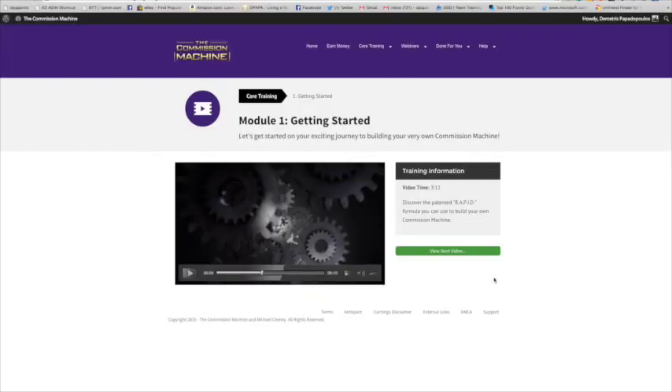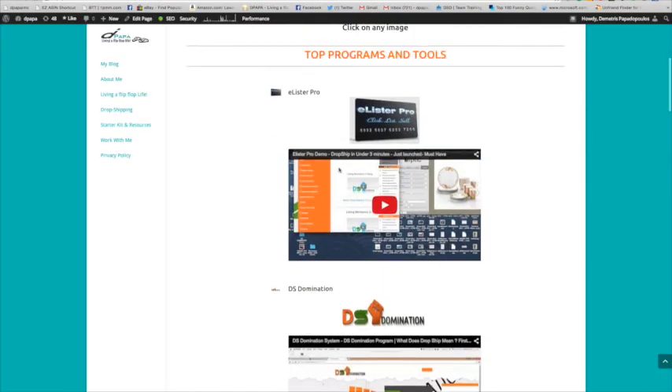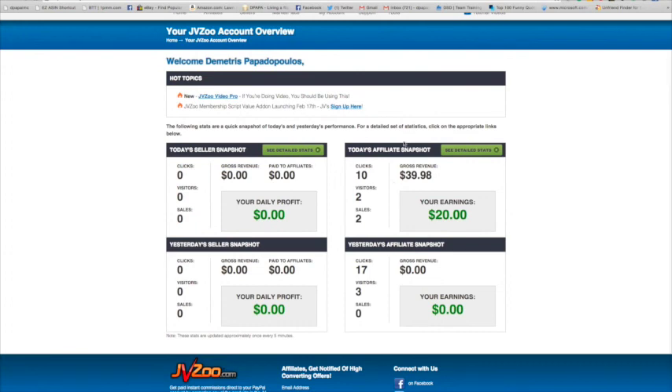So there you have it — that's the Commission Machine. That was a free sample; I just allowed you to watch from the core training. If you want to get it, if it's something that interests you, go ahead and click the link below. Subscribe to my blog, subscribe to my channel. You can connect with me and ask me anything. Anything that I have on my website are things that I've purchased, and I have proof that they actually do work. I've been putting this to the test — it's been working for me. It would work for anybody that hasn't done this before or is interested in affiliate marketing.